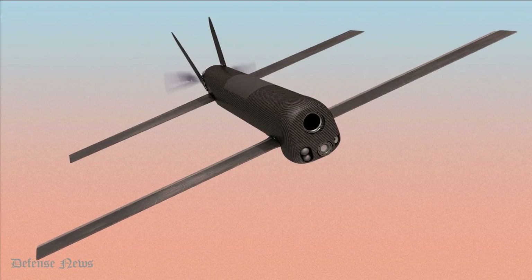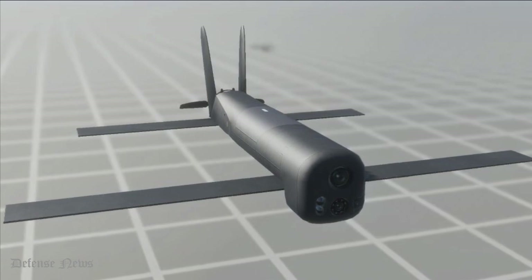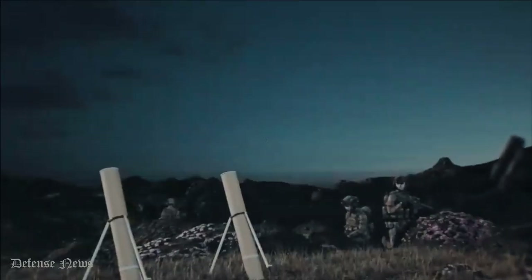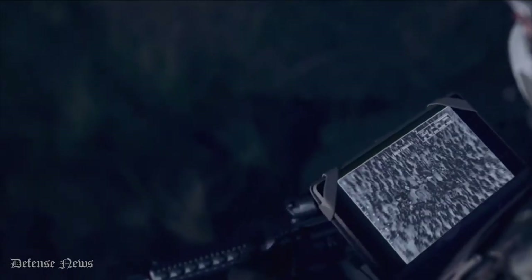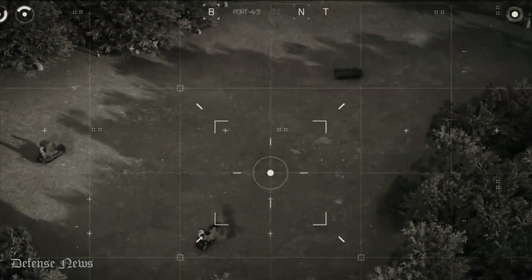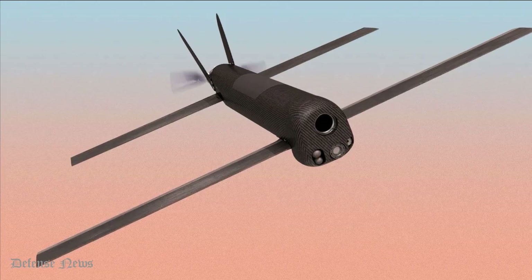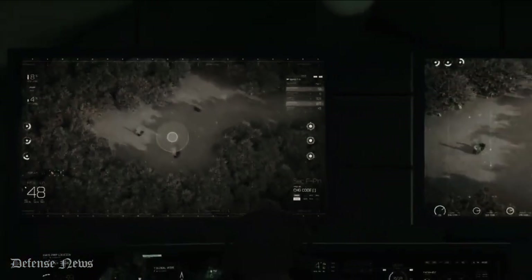AeroVironment Switchblade 600 is being proposed for various programs with a number of DoD customers. The only program publicly discussed is the U.S. Marine Corps OPFM — Organic Precision Fires Mounted — program, of which AeroVironment is one of the competitors in the Phase I Development and Demonstration, with a fly-off scheduled for January 2021 aiming at down-selecting a single supplier. The USMC requirement includes a vehicle-based multipack launcher, which AeroVironment is working on to demonstrate at the fly-off.